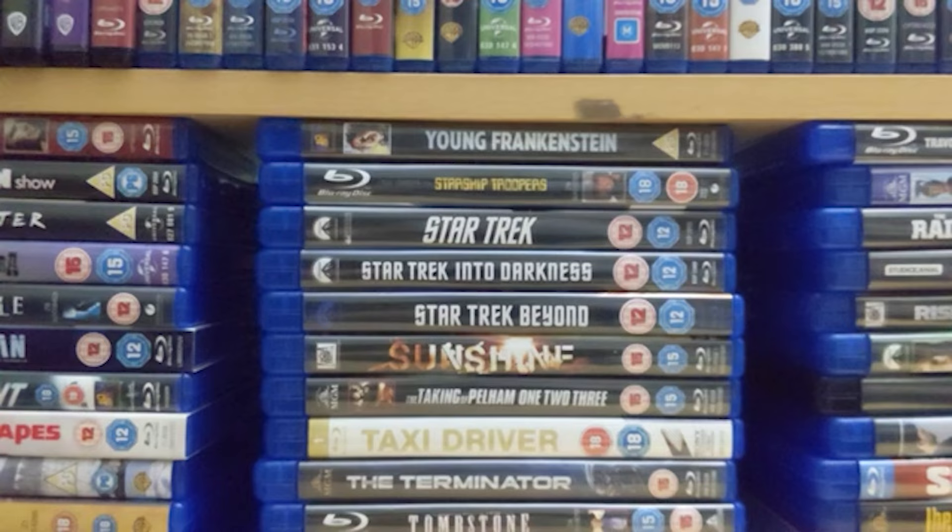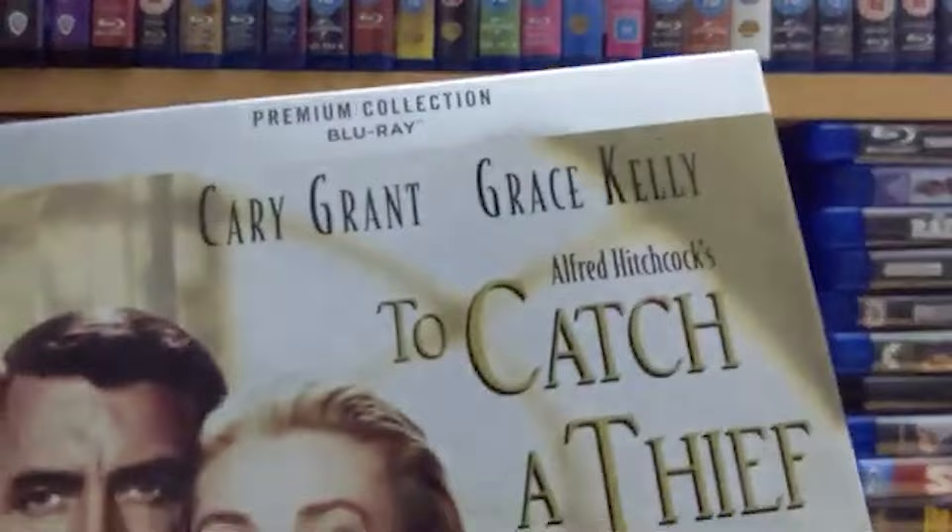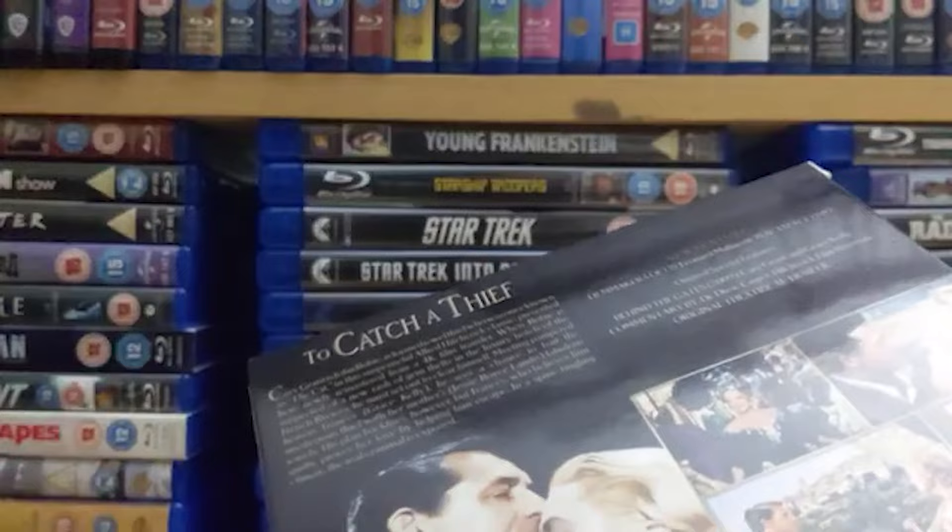Number 117 from 1954 is 'To Catch a Thief' starring Cary Grant and Grace Kelly — another Alfred Hitchcock film. It's a really nice daring comedy heist romance kind of film, really solidly done, balancing all of its genres really nicely. Those two leads are superb together.